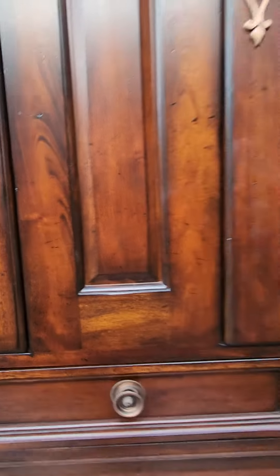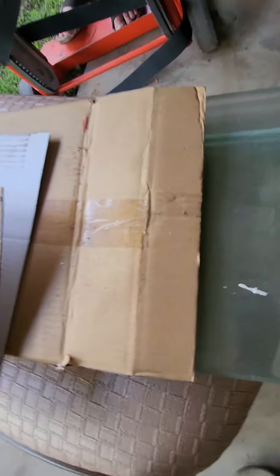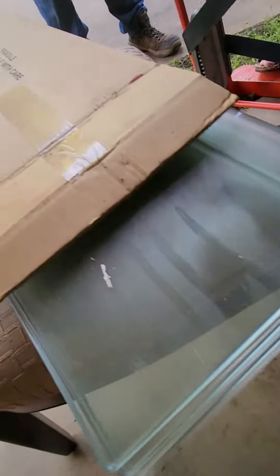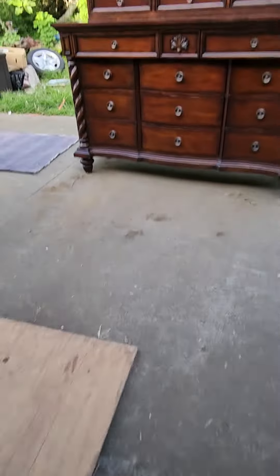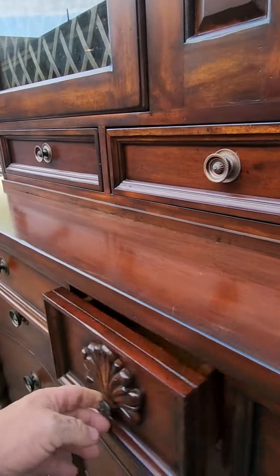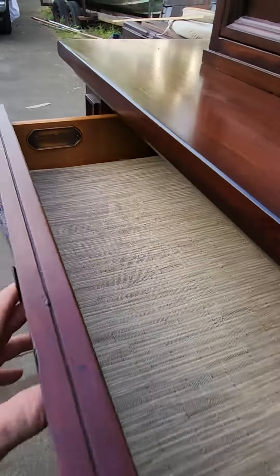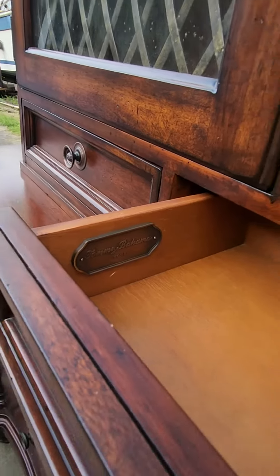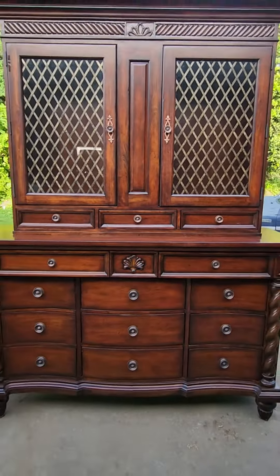All of the shelves are still brand new in the box, bevel cut glass still in the box, and plenty of drawers. Keep all your silverware, dishes, whatever you need. It's a beautiful statement piece of furniture.